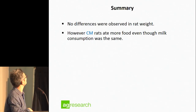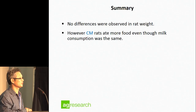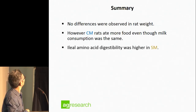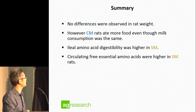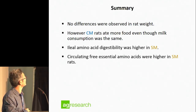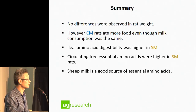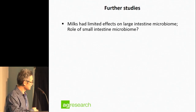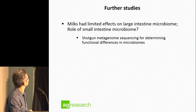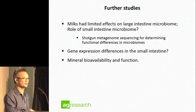To wrap up: there was no difference in rat weight, so no obvious differences in weight gain or health. However, the rats fed cow milk did have to consume more solid food, and the ileal digestibility was higher in the sheep milk fed rats. Similarly, circulating free essential amino acids were higher in the sheep milk fed rats. The take-home message is that sheep milk is a good source of essential amino acids. The next speaker will talk about mineral availability from this same study.